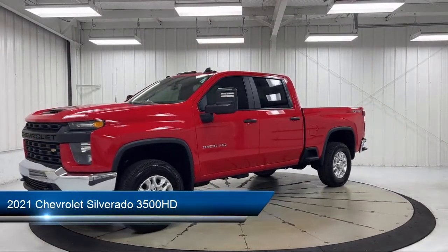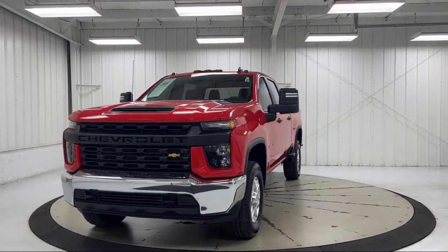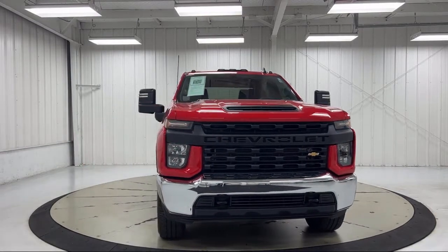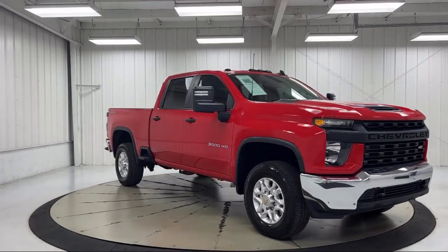It comes equipped with Preferred Equipment Group 1WT, WT Convenience Package, Suspension Package, Apple CarPlay and Android Auto, Wi-Fi and Hotspot Capable, 4-Way Manual Driver Seat Adjuster, Solar Absorbing Tinted Glass, and Exhaust Brake.